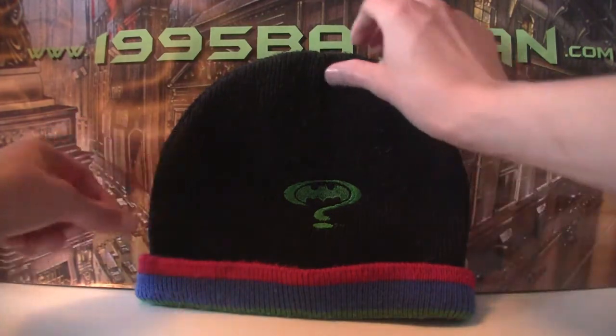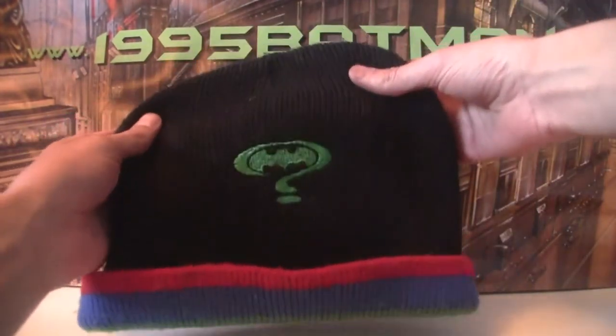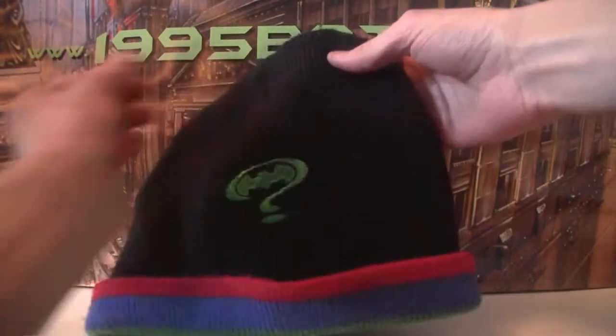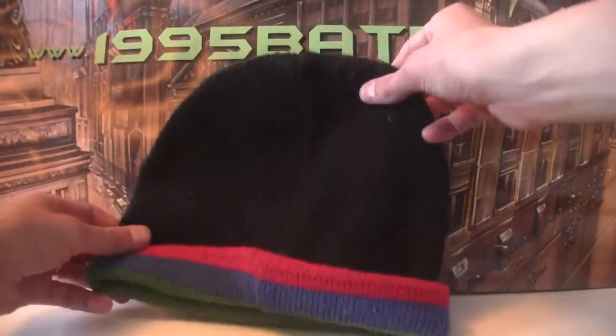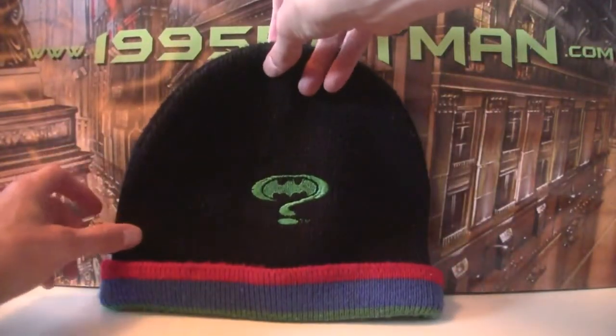So here is the hat, obviously very snazzy. You've got the Batman Forever symbol. It's quite subtle. This has got some use in it because I'm actually starting to wear this now. Even though it's meant to be a kid's size, it fits on my adult head. So that is your hat.